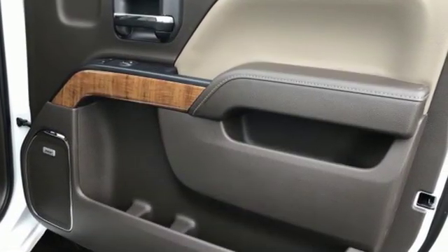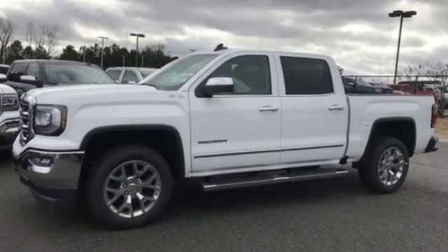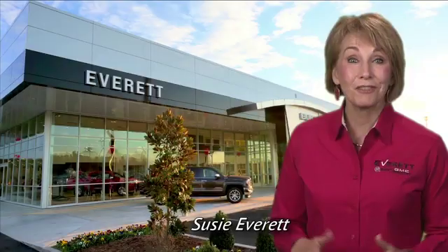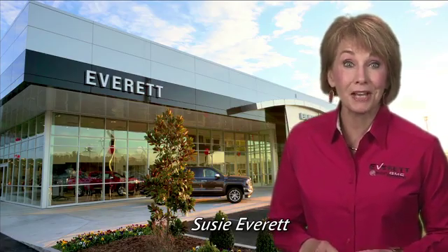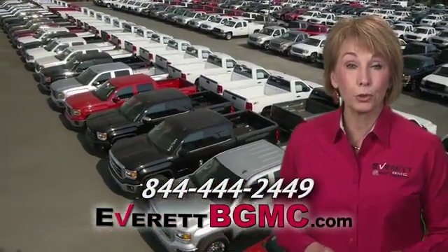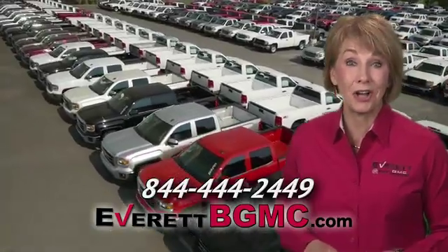GMC, professional grade vehicles suited to fit your needs. The time is now. See it for yourself today. If you have any questions or if you're interested in any of the vehicles you've seen from Everett, please call us at the number on your screen or click on everettbgmc.com.